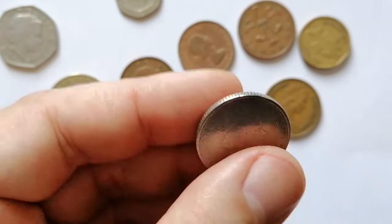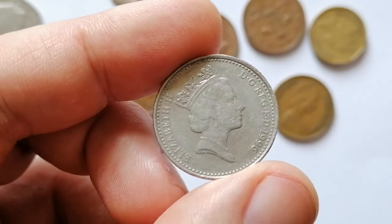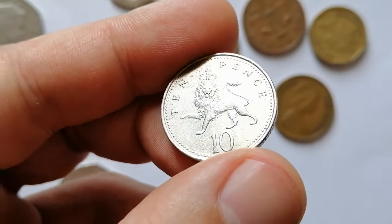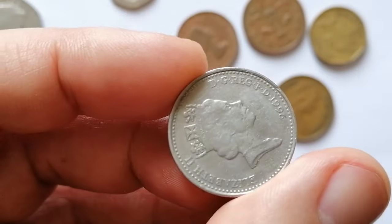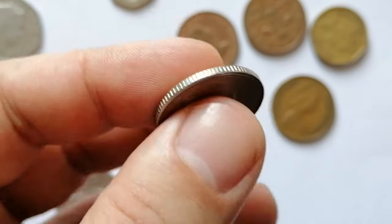The 1996 10 pence features a familiar design with Queen Elizabeth II on the obverse, created by Raphael Maklouf, showing her right-facing profile. The reverse, designed by Christopher Ironside, depicts a crowned lion symbolizing England. With a mintage of more than 1.6 million, this coin is common in circulation.